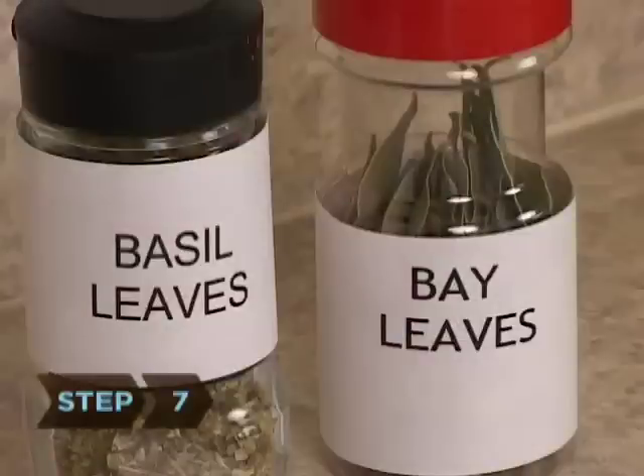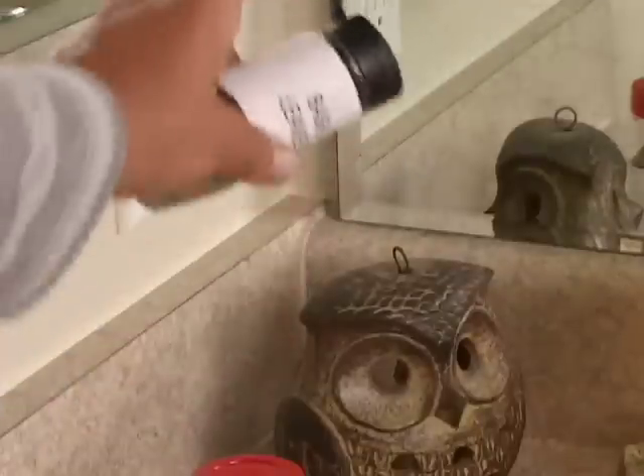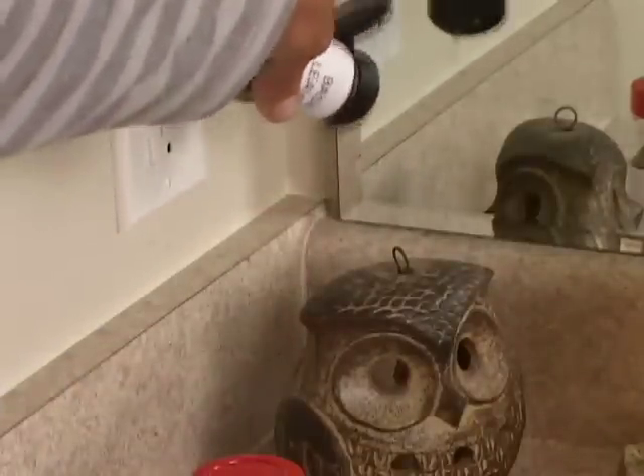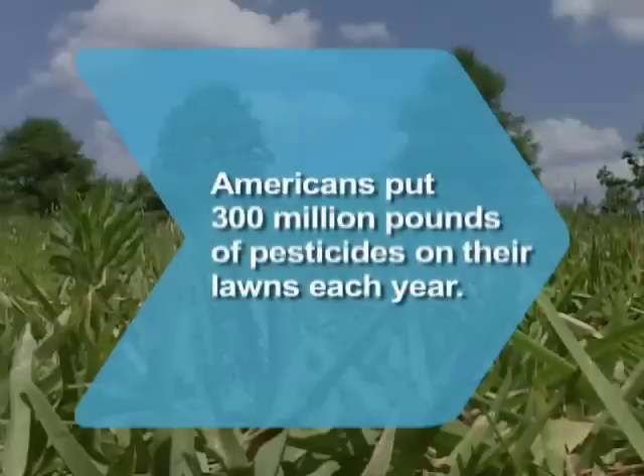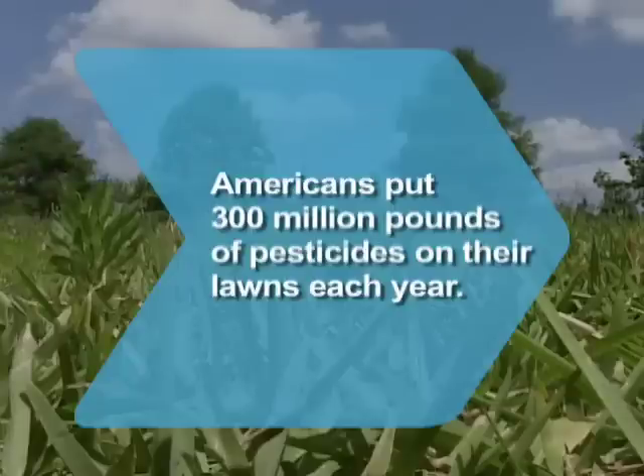Step 7. Basil and bay leaves have been used for centuries as natural insect repellents. In fact, in many parts of the world, basil is packaged inside bags of grain to protect them. Sprinkle your spices wherever bugs are a problem. Did you know Americans put 300 million pounds of pesticides on their lawns each year?